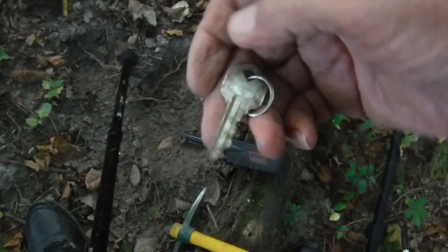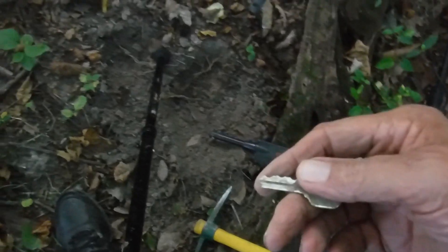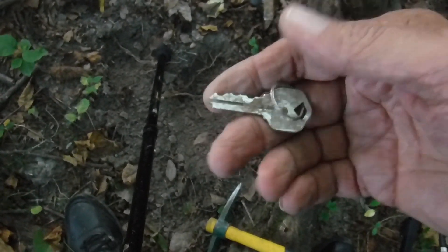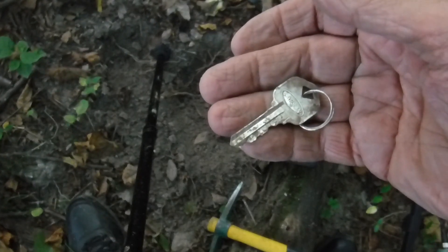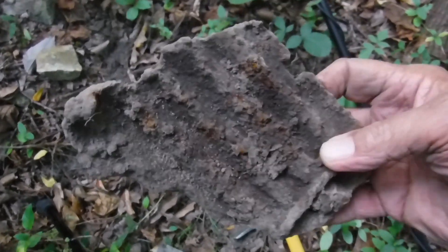My first find in the morning — a Larson key stamp, just a couple inches down. Next to it is barbed wire, so I'm not going to dig that up. It's long, but a nice find.